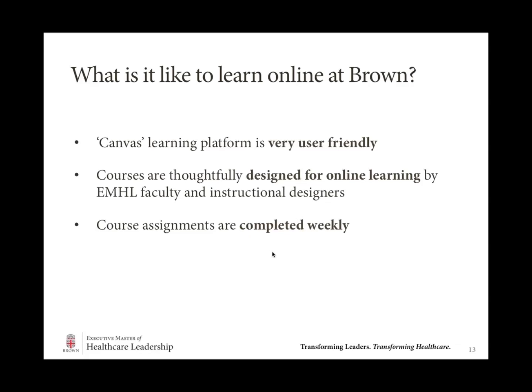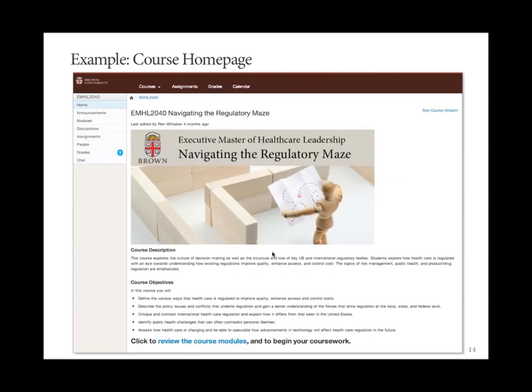Each course is divided into ten modules, and each module lasts a week. So you start your week, connect with your fellow students in the online space, and by end of week you're wrapping up that module and that particular element of course content. Imagine we're logging into our course for the very first time — this is what you would see in the Canvas Learning Management System for each of your courses. On the left-hand column, simple navigation guides you throughout your course. We provide a brief course description and the critical learning objectives — what will you be able to do as a result of having taken this course? Very actionable. You would simply click on Review the Course Modules to get started.